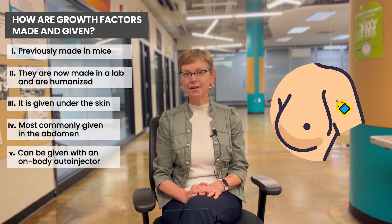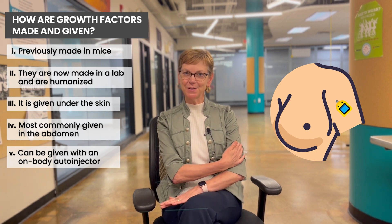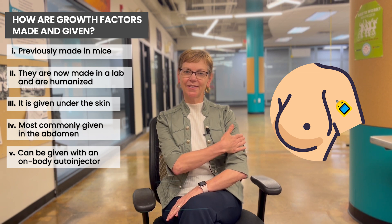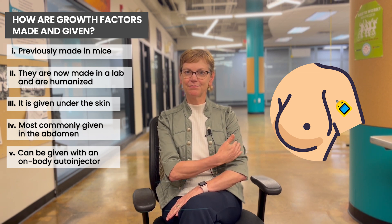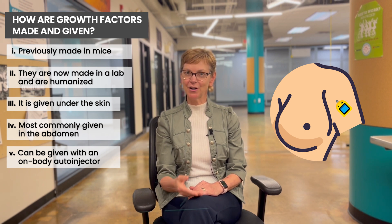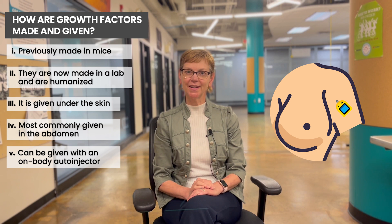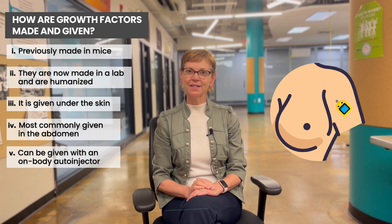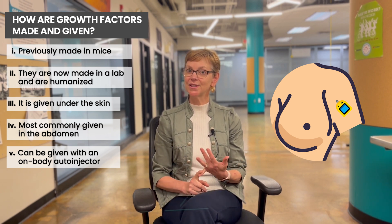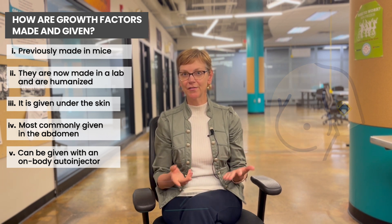Another way it can be given is with something called an on-body auto-injector. These are pretty nifty — there's a little device put on the arm and it has a covering on it, not heavy plastic or anything. 24 hours after you leave, it automatically dispenses the growth factor shot into your arm. This is very convenient because you don't have to give it to yourself, a family member doesn't have to give it to you, and the timing is just perfect.